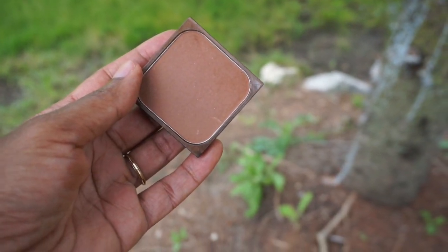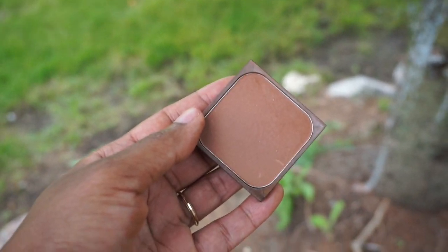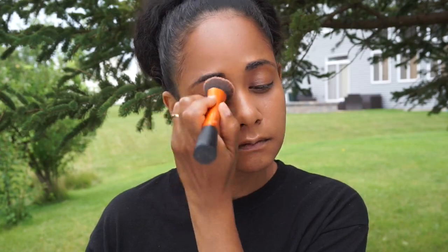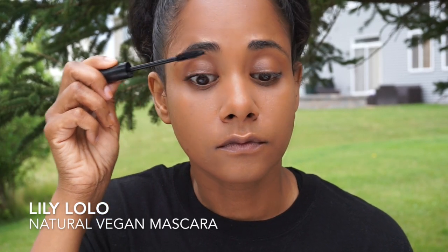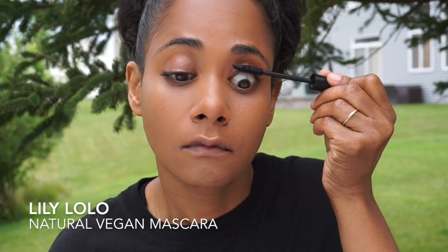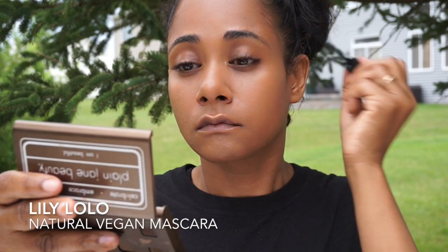I take that same Plain Jane Beauty foundation and add that to my eyes. I'm just going to run my contour brush across my eyelids for a little bit of color. Then I'm using Lily Lolo's Creamy Lash Natural Vegan Mascara, which I really like. It's made with pure inert minerals and organic and natural ingredients.